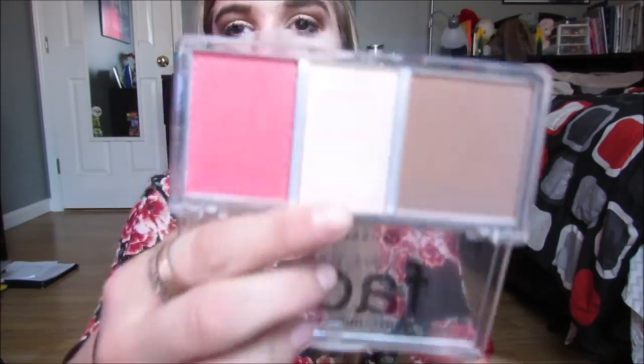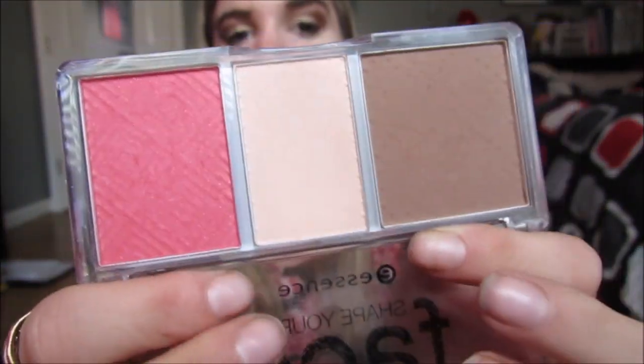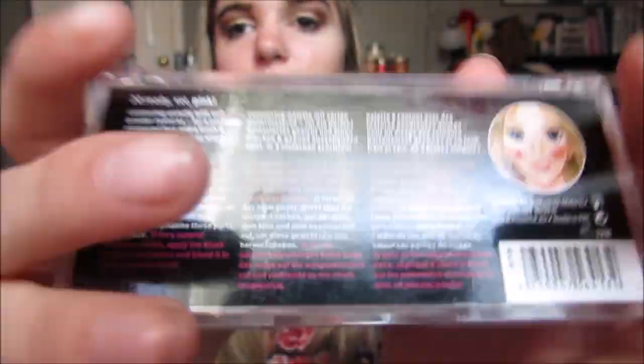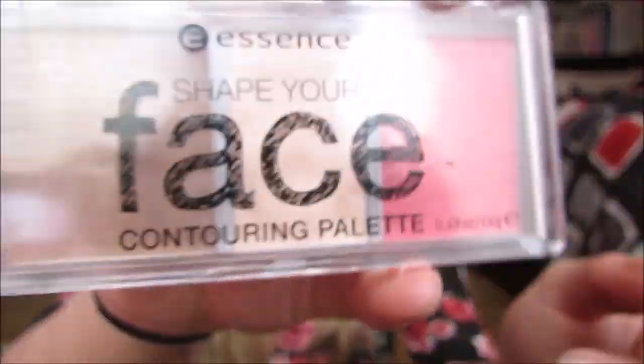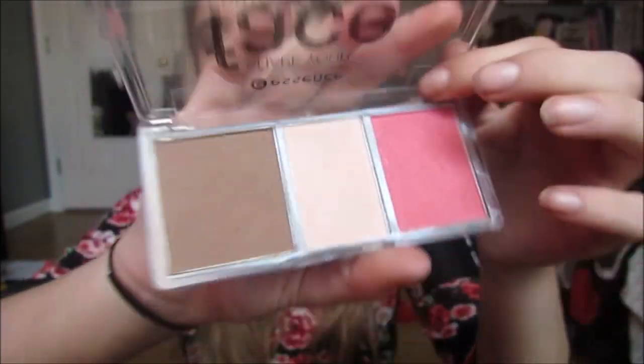Next I have this Essence palette and I love it — it's literally like $4 and I use every single color in here every day. If I don't use the NYX one, I'll use this middle color underneath my eyes because it more of a skin-tone color that matches me perfectly. This one is blush and this one is bronzer. It's the Shape Your Face in Ready Set Pink from Essence, and I use every product in here every single day.